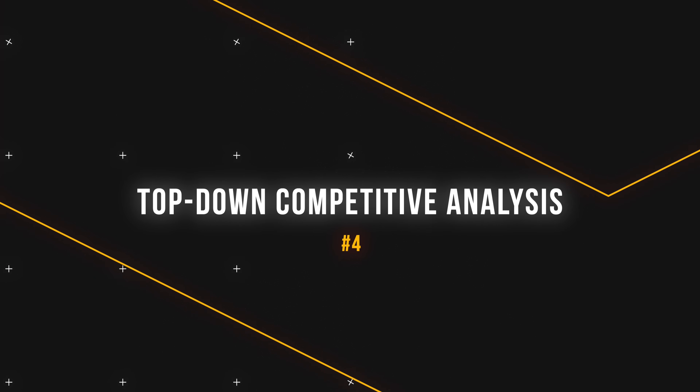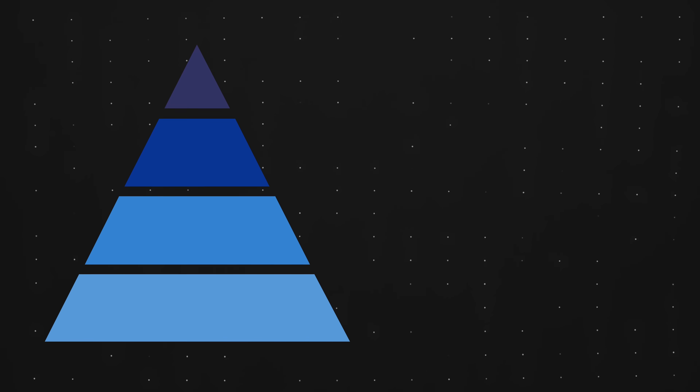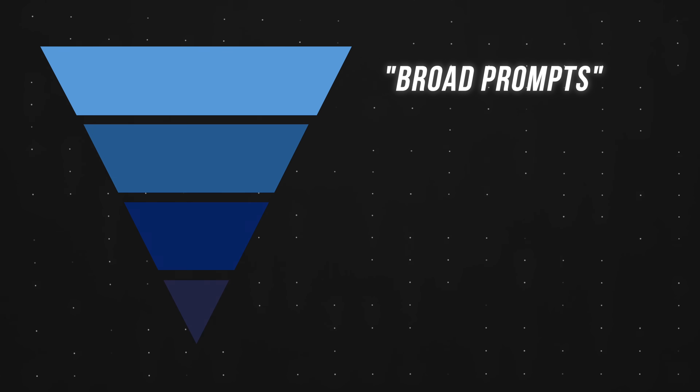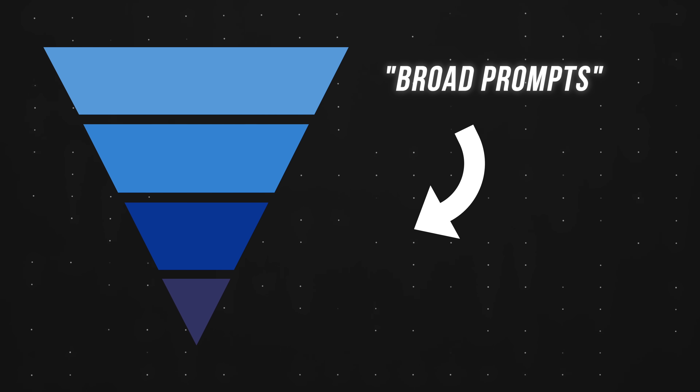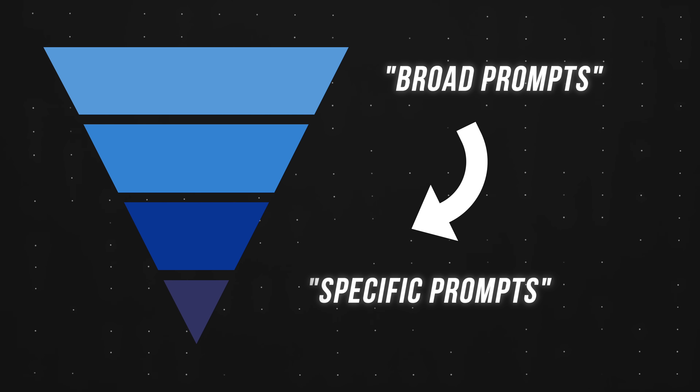Moving on to tip number four: top-down competitive analysis. When conducting research, we can think of the process like an upside-down triangle, where we start off with broad concepts to understand the overall landscape, and as we move down the funnel, we use narrower prompts to uncover actionable insights.